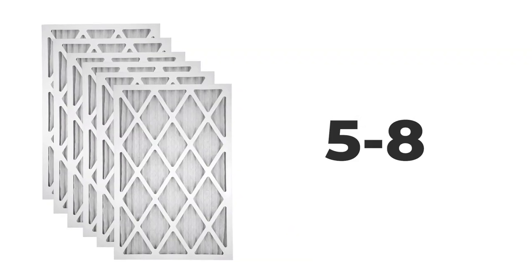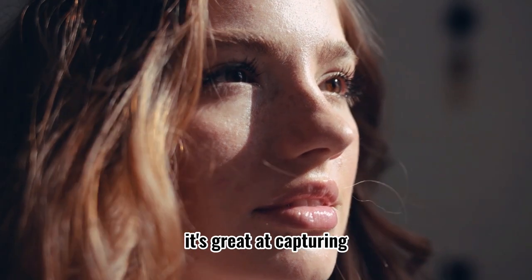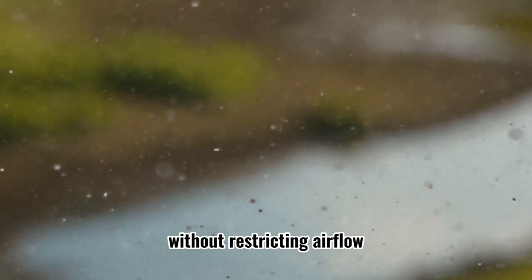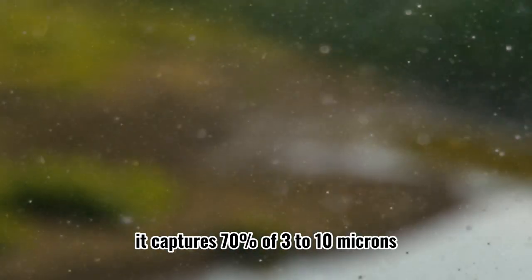MERV 5 through 8. This level is the ideal range for most homes. It's great at capturing smaller particles that aggravate allergies without restricting airflow, and it captures 70% of 3 to 10 micron particles.